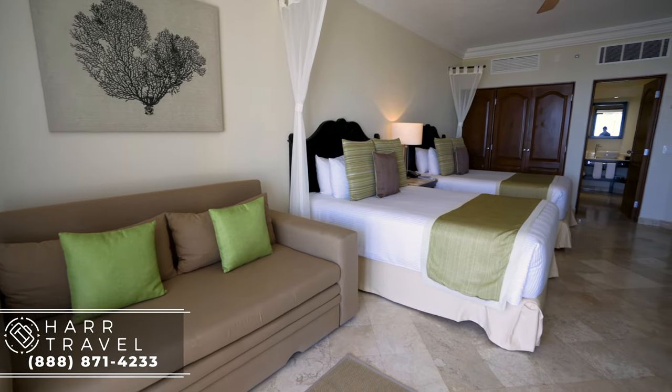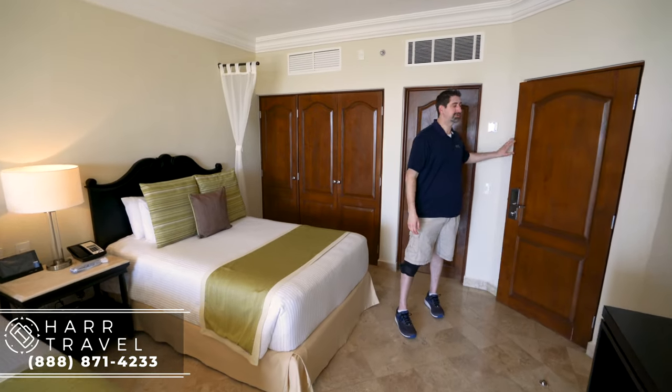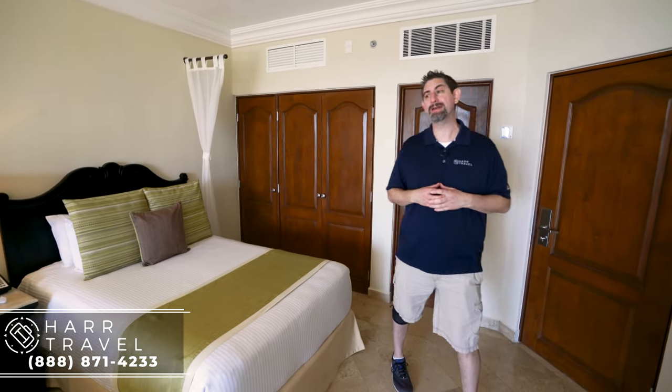Now let's head into the second space. One of my favorite features when traveling with your family or even friends is a door that shuts completely — it's really nice to have that extra level of privacy.